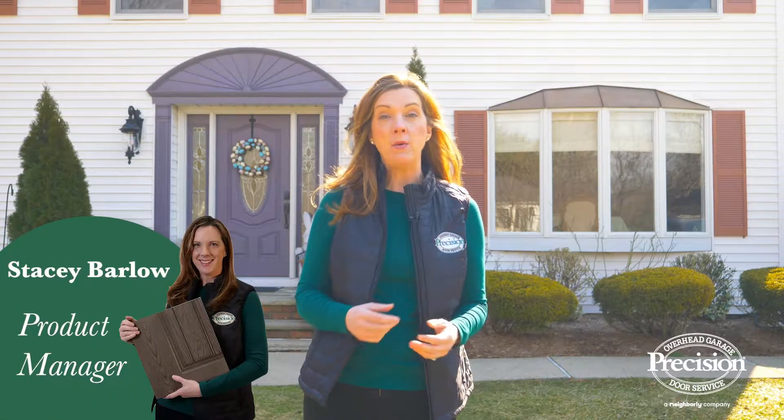We believe that a new garage door is a great way to increase the curb appeal on your home. So when you're ready for a new door, take a step outside and look at your home with fresh eyes. Look at the architectural elements of it — maybe an arch or a roofline that can really inspire your new garage door.